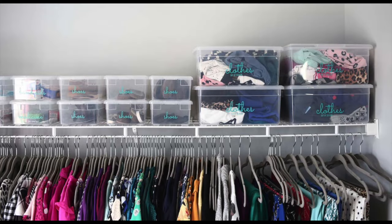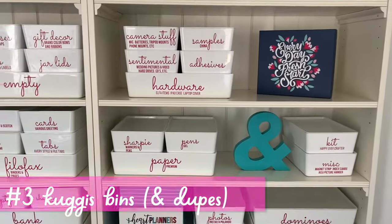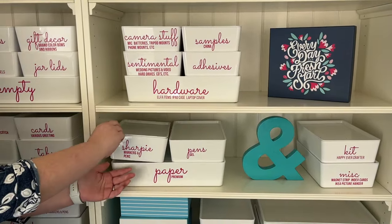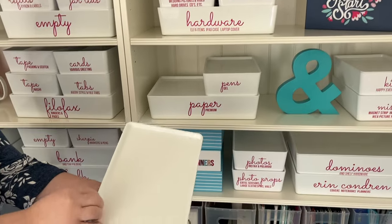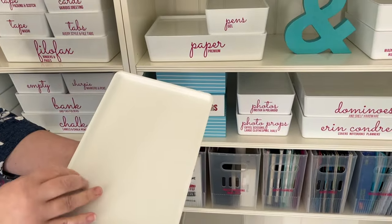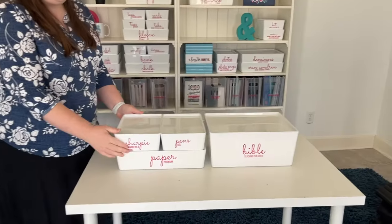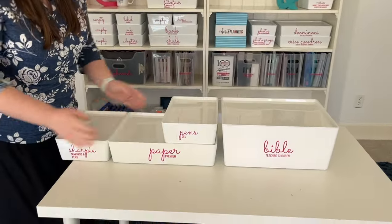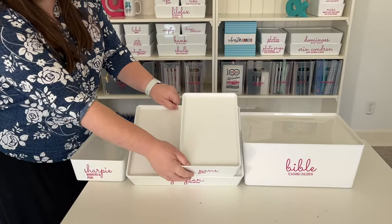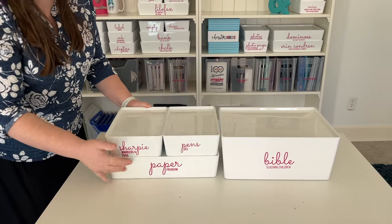These are the Kuggis bins from Ikea — I love the bright white and how labels show up on them. The lids simply lift off and that's what it looks like inside. They nest super nicely, and here I've got them out so you can really see the different sizes. They're truly modular — the shallow ones are half the height of the deep ones. They won't go anywhere when you tilt them.